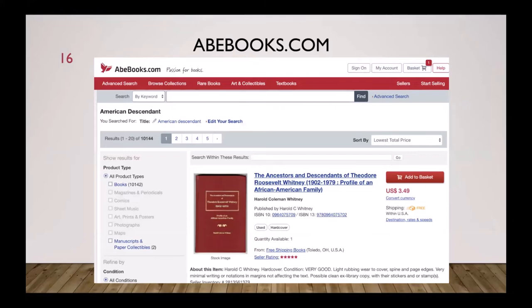If you're looking for old books or know a book was published on your family and want to find a copy, I recommend AbeBooks.com. Here was an example: 'The Ancestors and Descendants of Theodore Roosevelt Whitney' — you can buy that book for $3.49. I found a book published on my Kirkpatrick family that turned out to be the copy the author had given to another researcher I'd corresponded with. I bought it off AbeBooks not knowing whose copy it was, and it was invaluable.